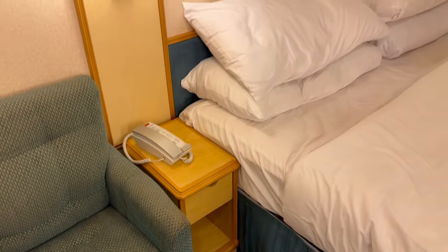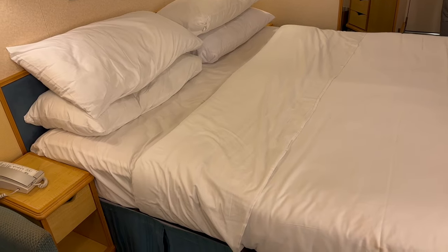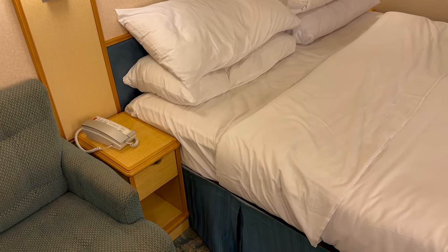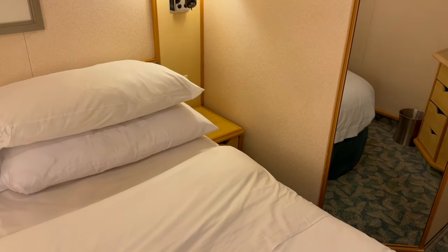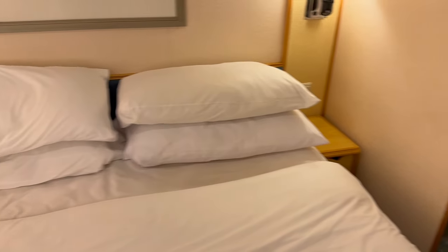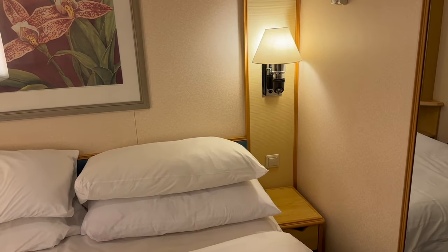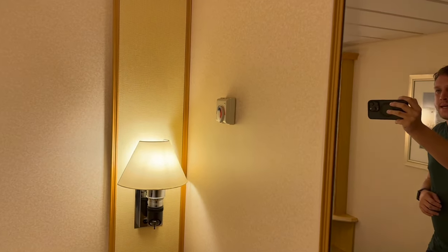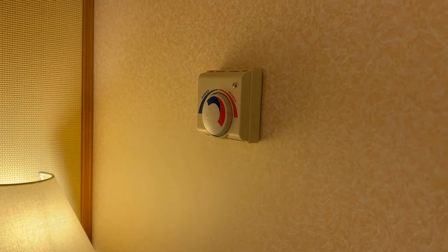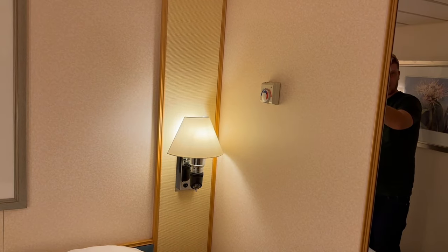We have the full double bed configuration. This can also be split off into twins, which is how it was set up when we first got here, and we told our cabin steward to put it into a big bed. You get a nightstand on both sides — in the split bed configuration, one of the nightstands will go in the middle. There are no power outlets by the bed, but there is a switch to control the lights, which is convenient in the middle of the night. The AC thermostat is the old school kind, but it worked very well — our room got very cold when we turned it down and warmed up quite quickly when we turned it up.